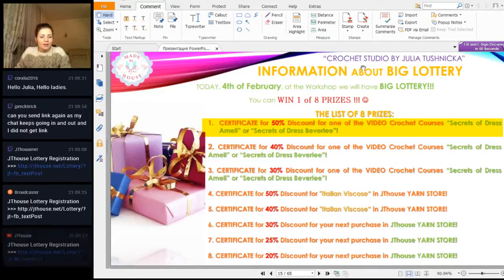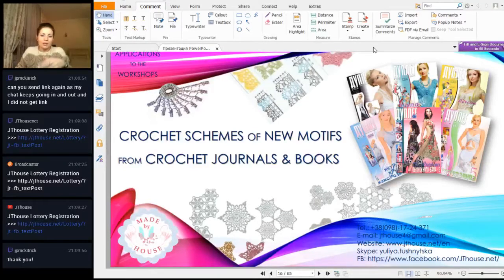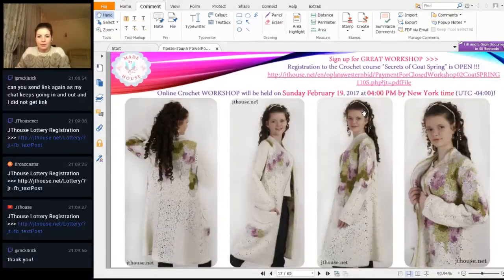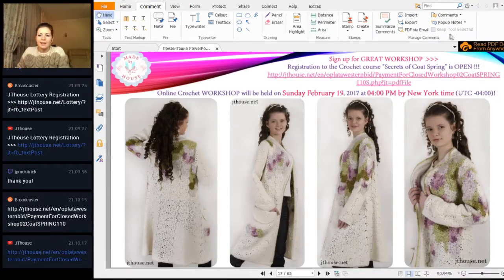You have all the time while I talk about the new motif to register, and at the end a special program will choose the winners. Today we will continue talking about lace ribbons, because for the dress I showed you last time I used a lot of elements. Also, everyone can register for the new course about Code Spring — it's ready and you can register by the link. You will have five lessons and a pattern for the shawl we are working on. The next lesson will be February 19th, Sunday at 4 p.m. New York time.